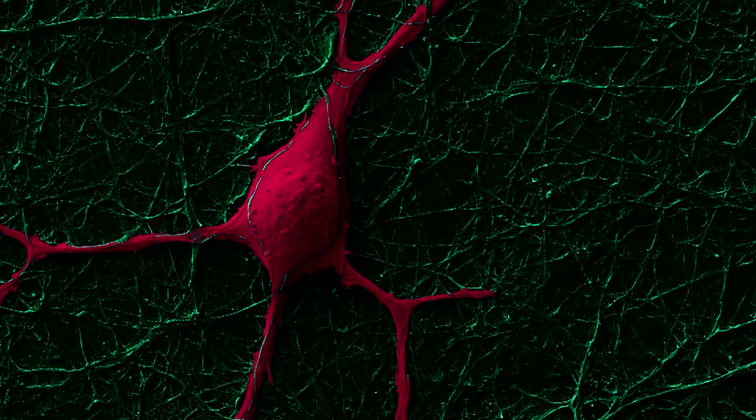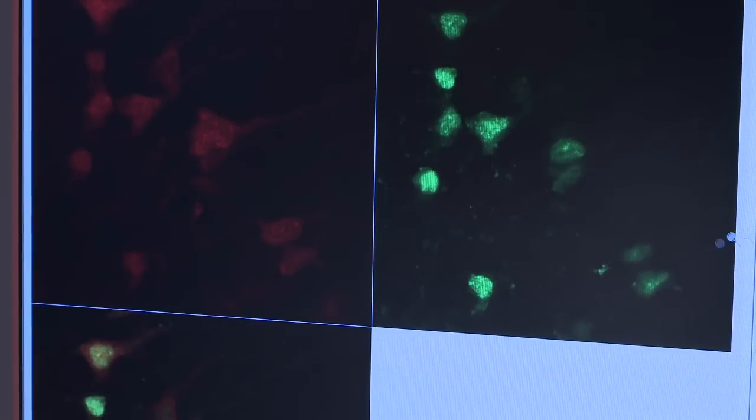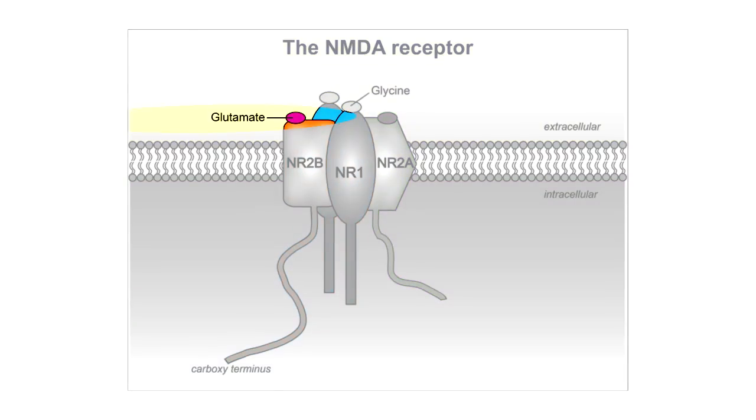The brain is comprised of 100 trillion synapses, and it's through these synapses that neurotransmission occurs in response to environmental experiences. Neurotransmission is often mediated through the release of the neurotransmitter glutamate. Glutamate binds to a number of receptors including the NMDA receptor complex.